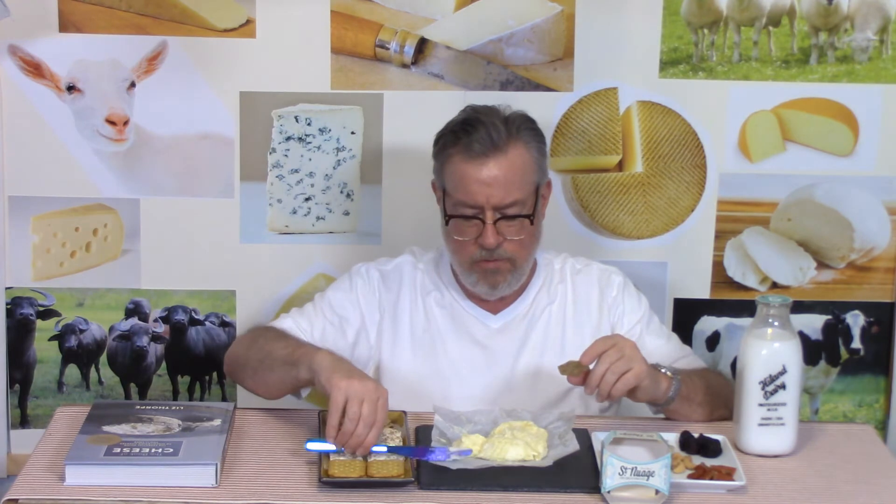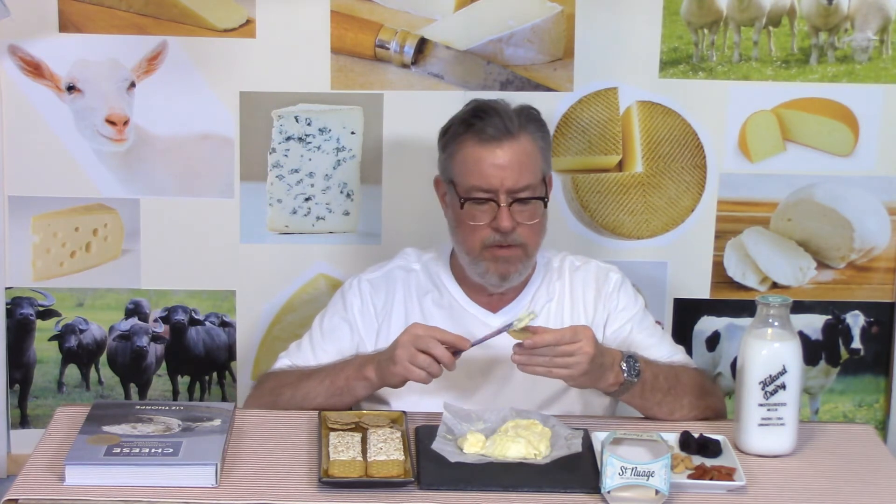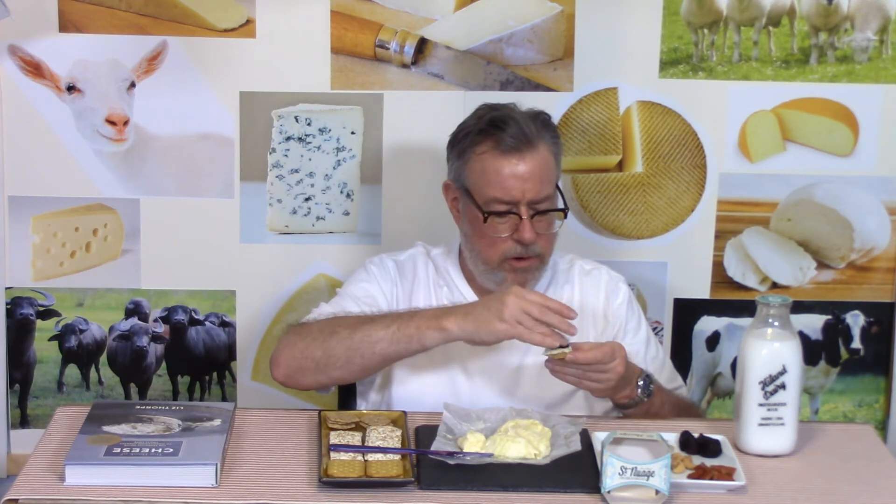We'll try one more thing — a dried cherry or two on a little multigrain cracker that has no wheat. That works out well too. The fruitiness of the cherries is coming through and it works well with the saltiness and the rich buttery mouthfeel of the cheese. That is also a successful combination.